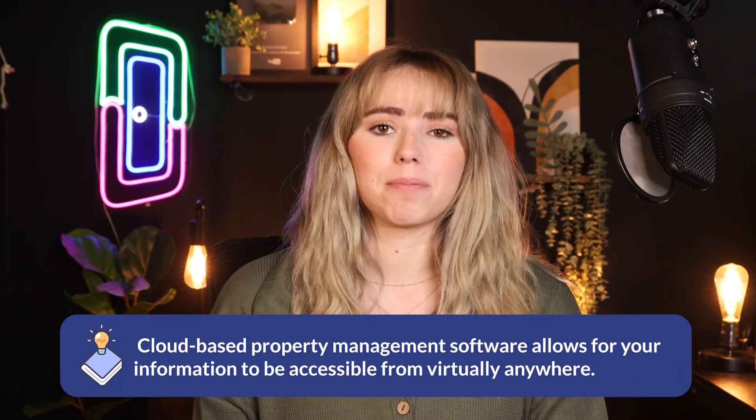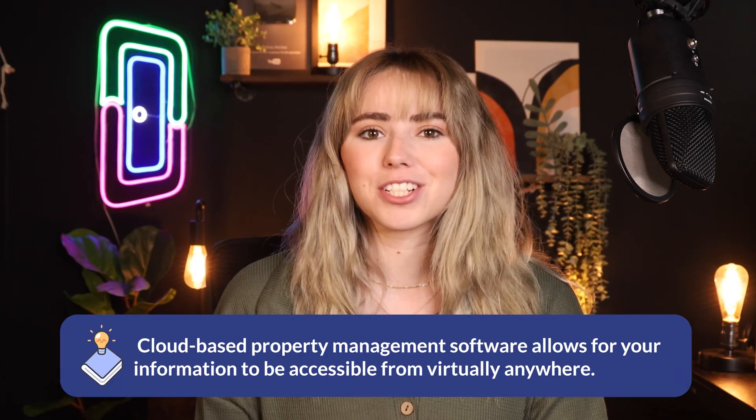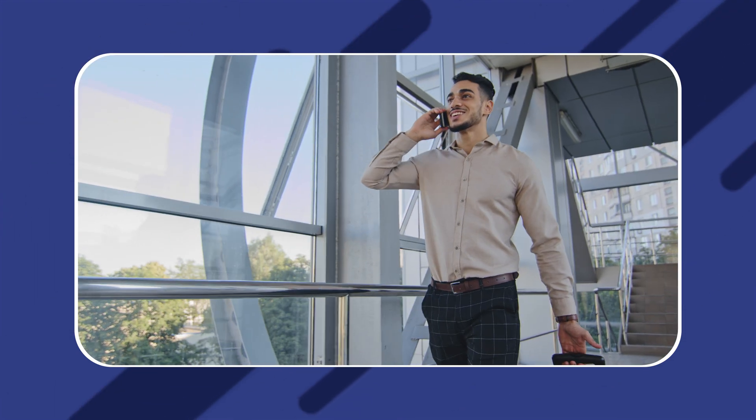Furthermore, cloud-based property management software allows for your information to be accessible from virtually anywhere, including your office desk, your personal computer, your laptop, and even your phone. If you're a property manager who spends most of their time traveling and does not spend much time sitting in front of a computer, this could be really helpful.